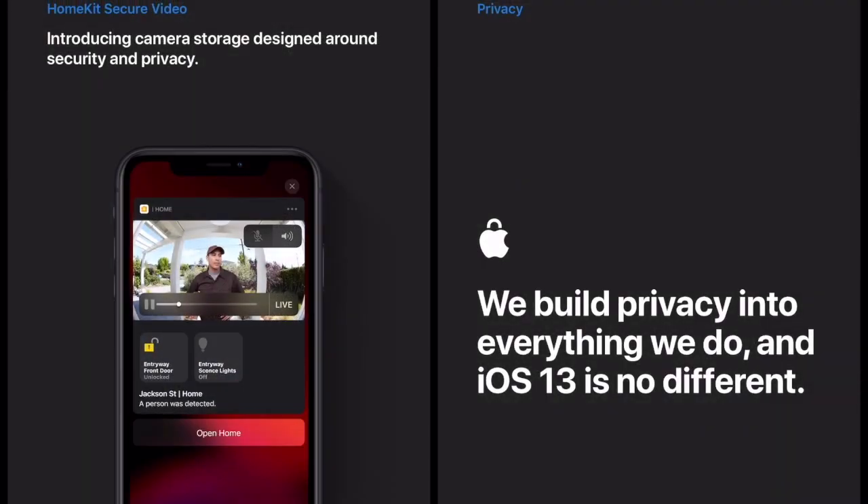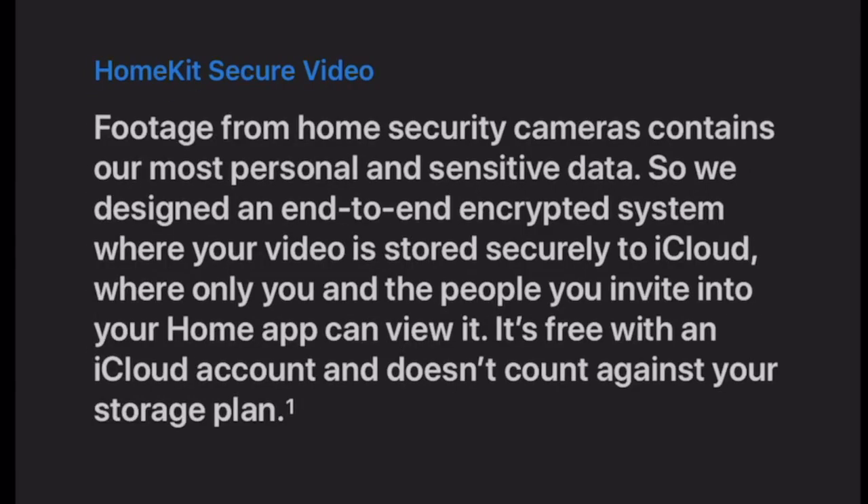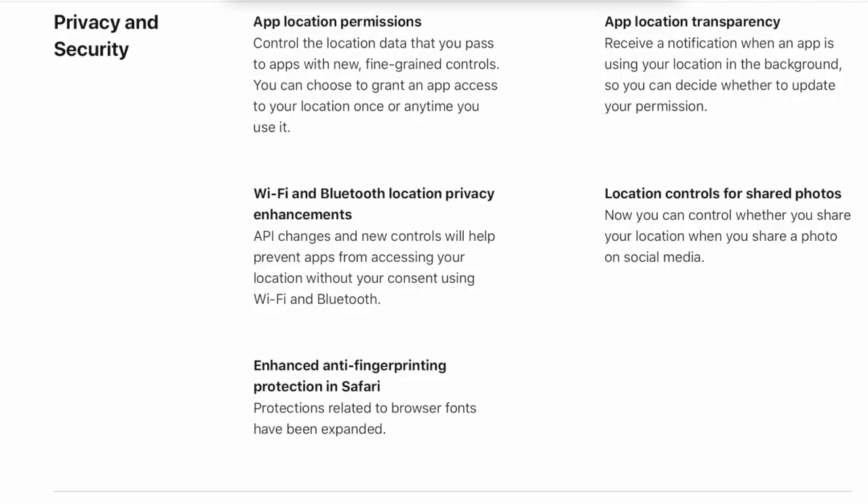Apple has done a wonderful update regarding security. The footage from home security cameras contains our most personal and sensitive data, so Apple has designed an end-to-end encrypted system where our videos are stored securely to iCloud. Only we and the people we invite into our Home app can view it. It's free with an iCloud account and doesn't count against our storage plan.